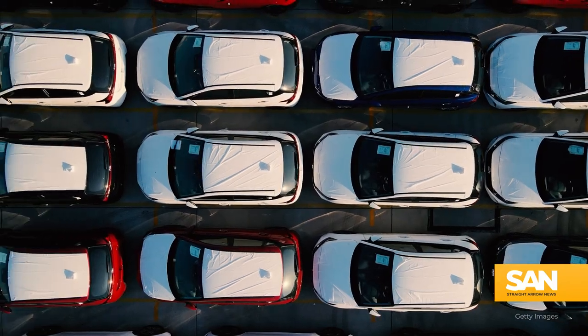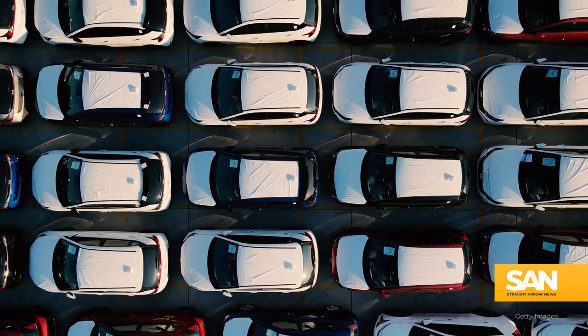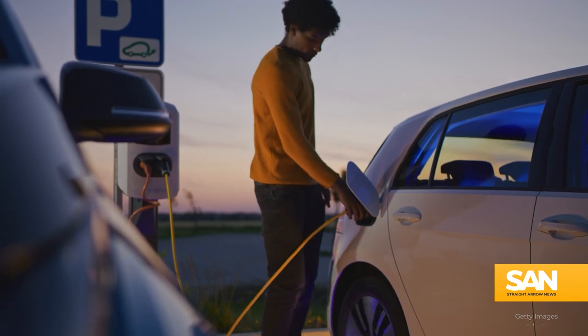With EVs projected to hit nearly 50% of American auto sales by 2035, the company says their technology will start becoming almost universally utilized by then. I think that in 10 years from now, maybe 15 years from now, every car will have Tactile software inside.